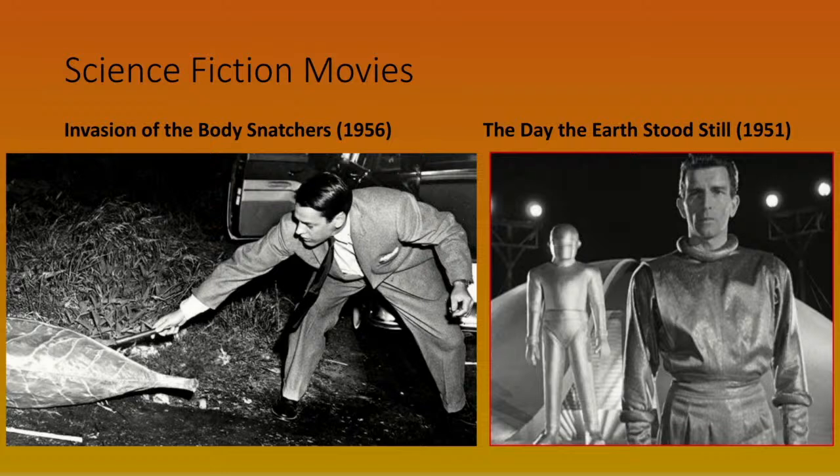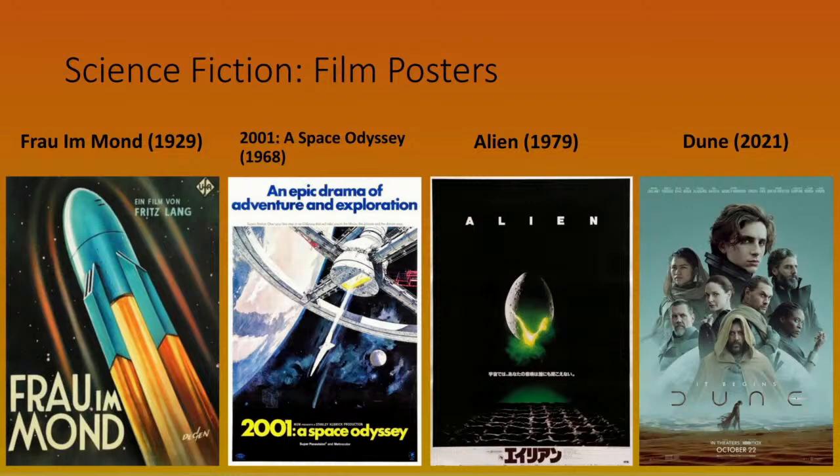Science fiction movies of the 1950s, like Invasion of the Body Snatchers, came out in the era of McCarthyite persecutions in America, where the fear of communists infiltrating society was pervasive — for 'aliens' in these movies you could effectively read 'communists.' Movies like this needed posters, and here are examples from the late 1920s — Fritz Lang's Frau im Mond, which apparently was the first time a rocket countdown from 10-9-8-7 was ever depicted.